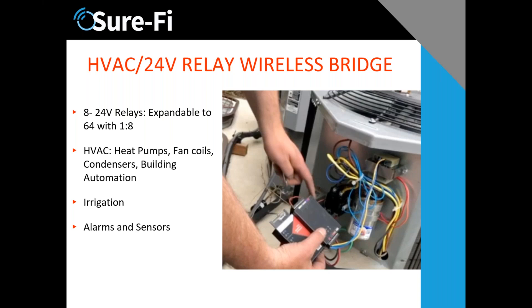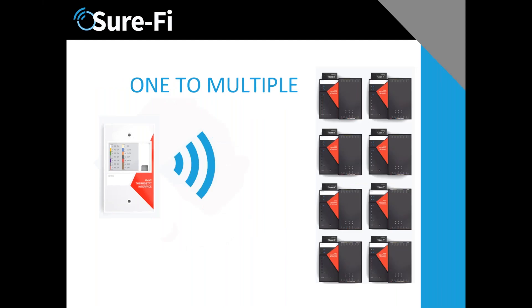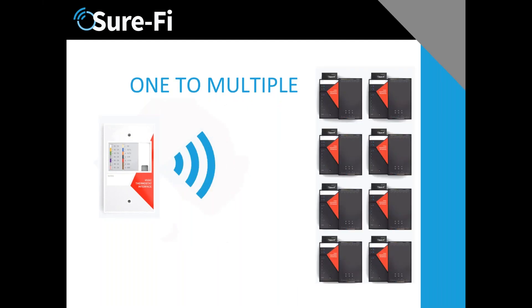This is a heat pump example where you have two channels that are bi-directional using a thermostat and the HVAC product, versus the one-to-eight mode where you broadcast out to multiple units. The differentiation is two-way to air handlers and heat pumps versus one-way out to one-to-eight. There are different applications and requirements, so we've built different functionality based on the application.